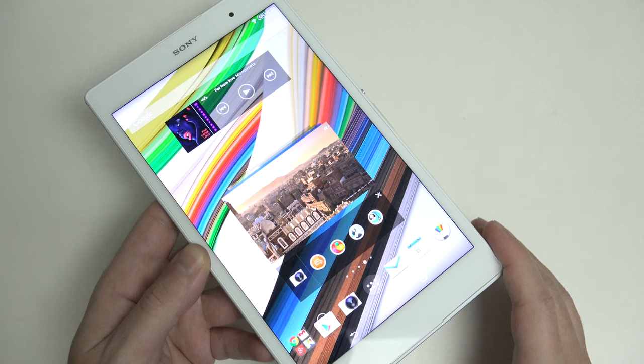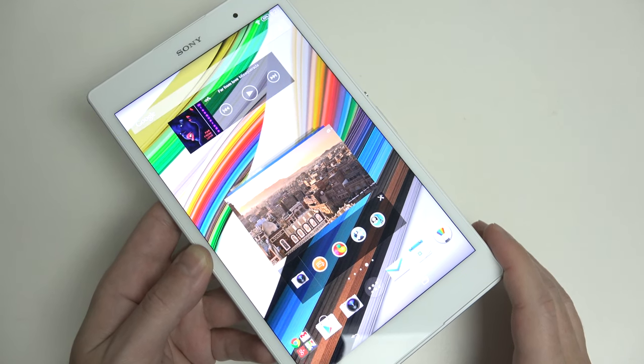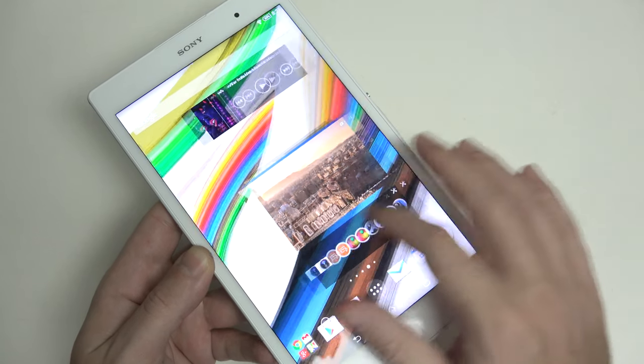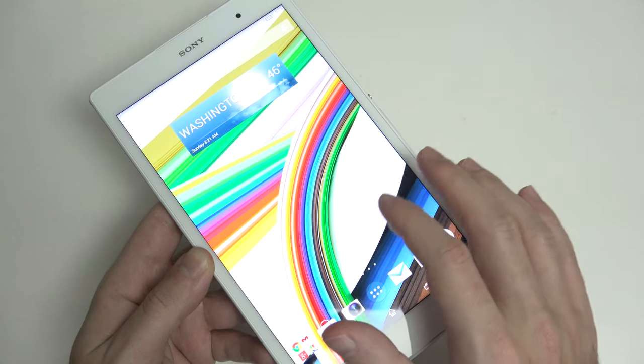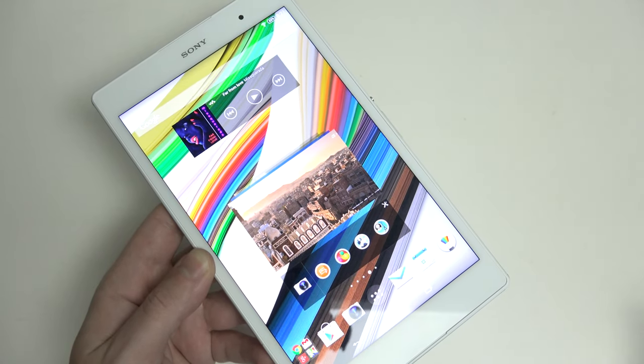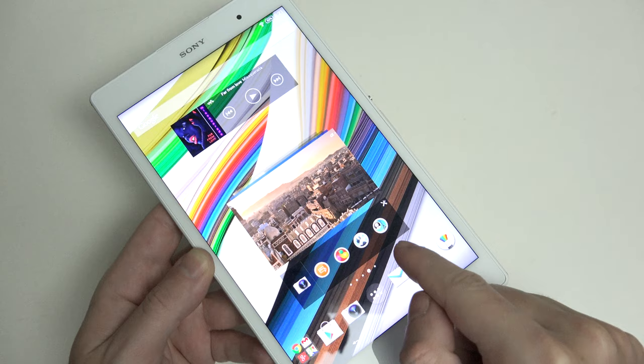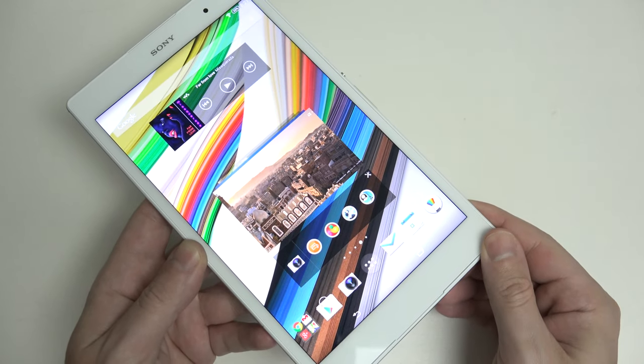Even though this tablet doesn't have the most bleeding-edge specifications, it still holds its own and performs beautifully in the limited amount of time I've spent with it. The display is great. The processor, a Qualcomm Snapdragon 801, is a quad-core chip that's already proven — it's been in all of this year's flagship handsets, including the Z3 Compact that this is basically a larger version of.